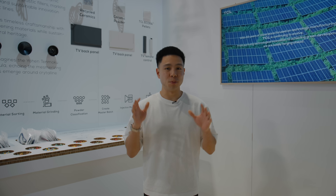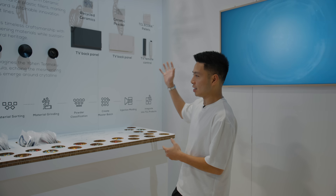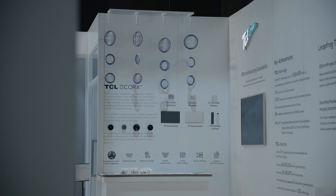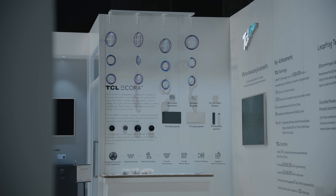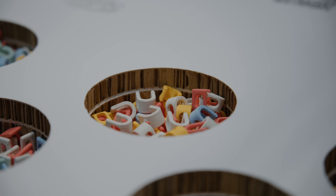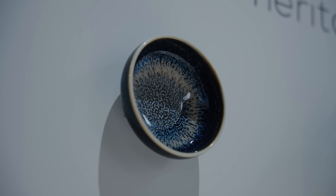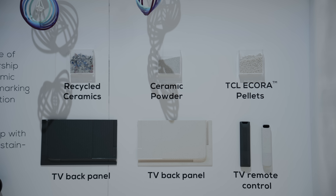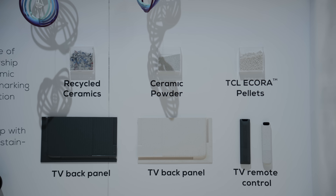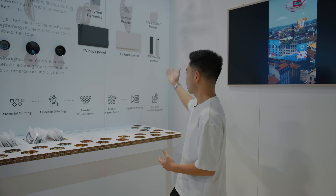The TCL Green Initiative showcases their work with recyclable materials, driving sustainability through technology. They take porcelain and transform it into ceramic powder and TCL Ecora pellets, which are then used in appliances, remotes, and TV back panels as examples of eco-friendly manufacturing.